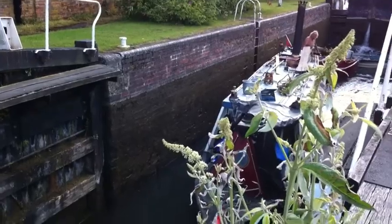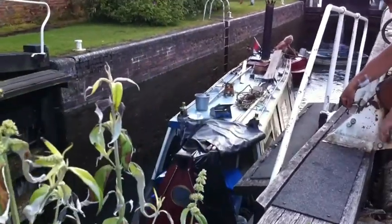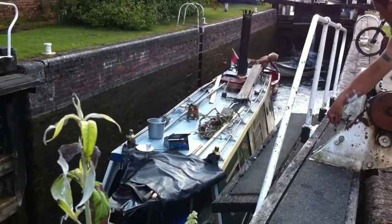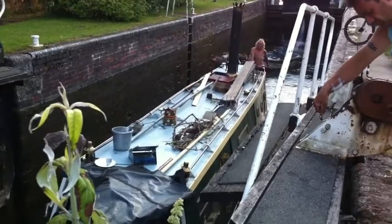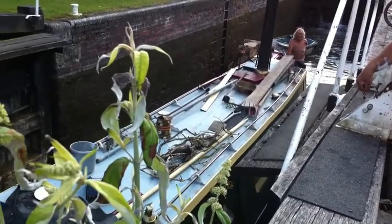Here we are again at Newbury Lock. It's got some steam to make it through. It's called a Thrush Steamer, available on YouTube. Here we go.